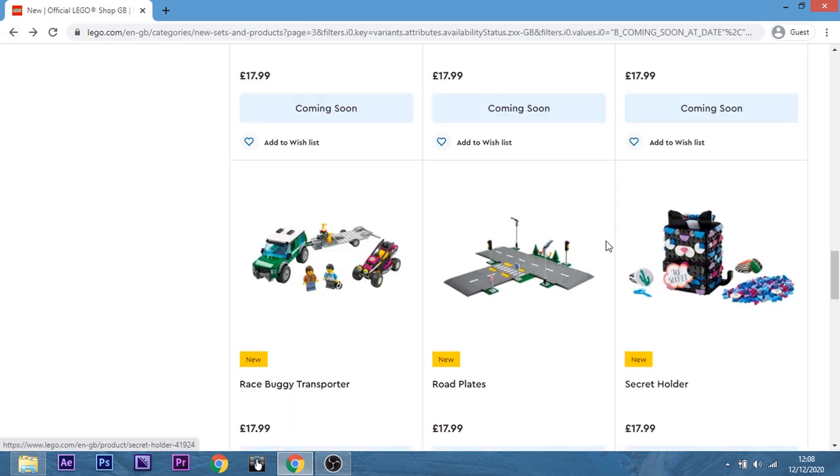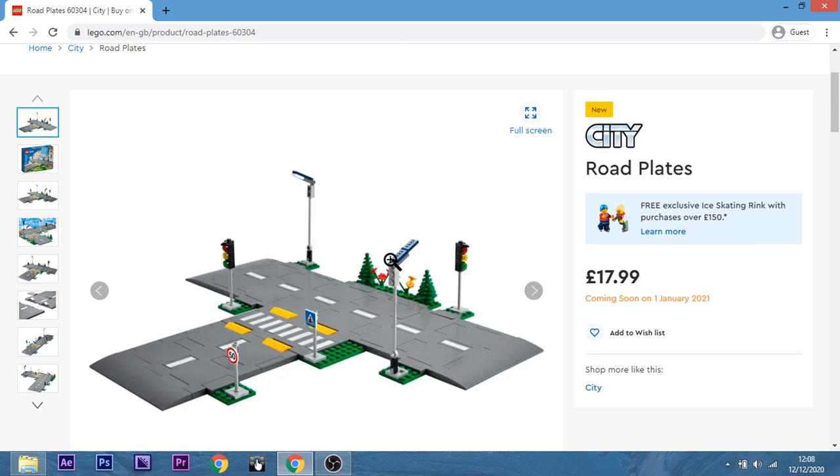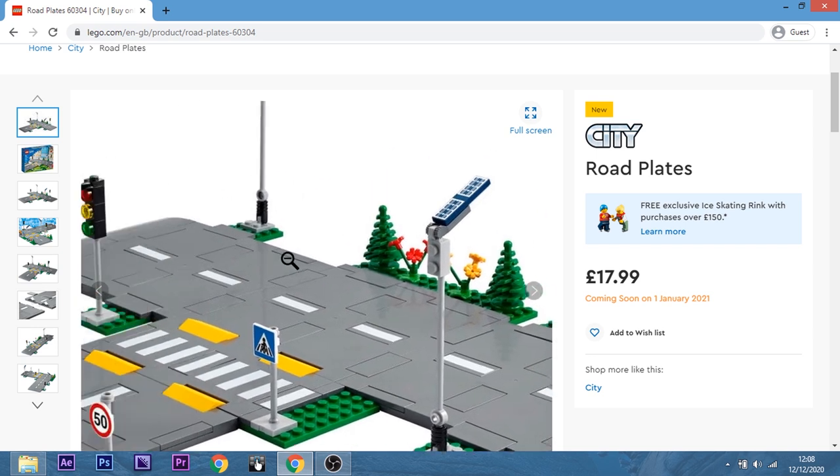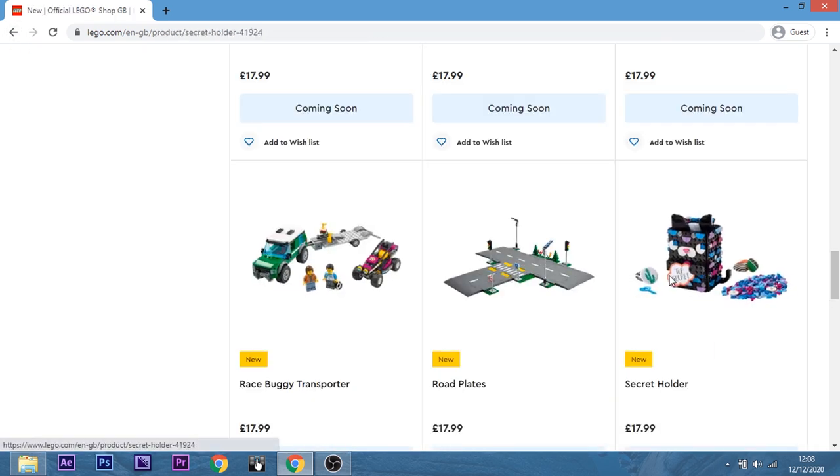The road plates — this is something I don't have any use for. If you have a city, yeah it'd be brilliant. I do like how you can customise them with the speed bumps and stuff — yeah, that's pretty cool.